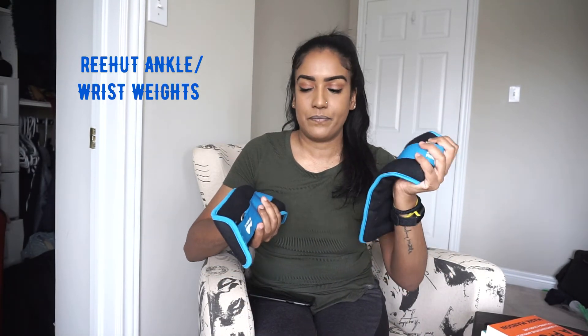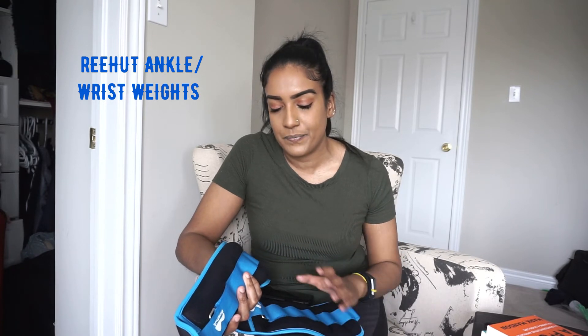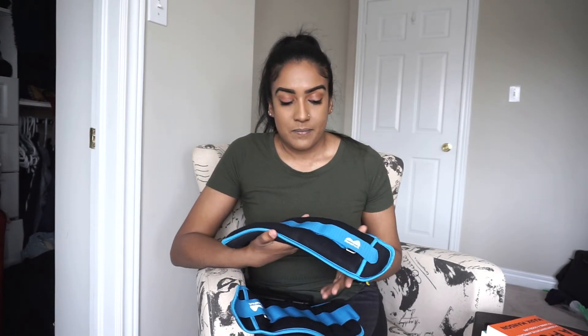The next workout product is these ankle/wrist weights — about four pounds each, coming in a pair, so eight pounds together. I bought them mostly for home workouts during quarantine. I use them on my ankles and wrists during workouts and also when I go for walks. So far they've been really good.